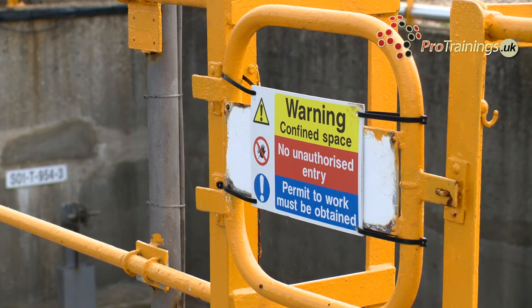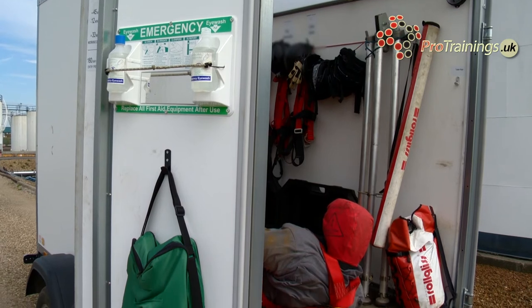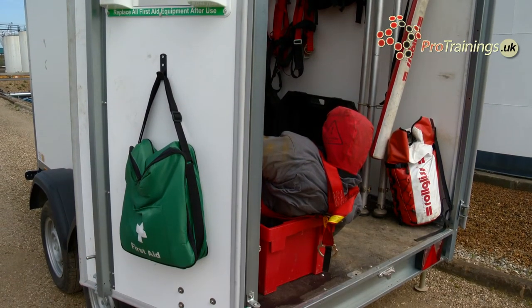In this example, we are looking at a confined space rescue trailer that contains various pieces of equipment. There could be other sizes and designs of trailers, vans, pickups or even the back of a car. They may also be fixed at a single point rescue station. The type required will vary from the risk assessment carried out.